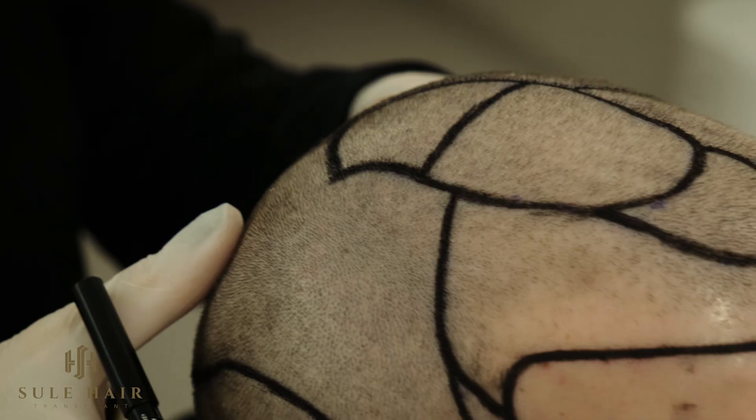In today's hair transplant world, patients want to have solid answers to their questions before they make a decision to perform hair surgeries. As Şule Clinic, we welcome our patients here in the consultation room and we try to clear all kinds of doubts, and their questions are answered here in this room.